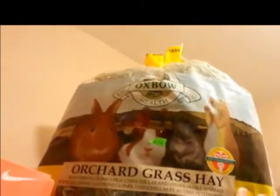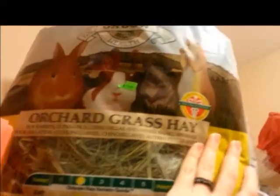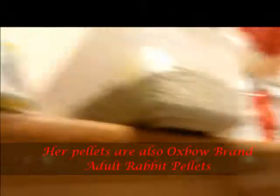Either way, it's all Oxbow brand. I use Oxbow Orchard Grass right now. I also have her pellets in a container, which I actually need to give her. You guys get to see a treat — she loves her pellets and she usually starts running for them. I have to set the camera down just for a second.